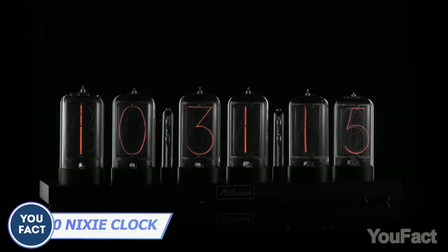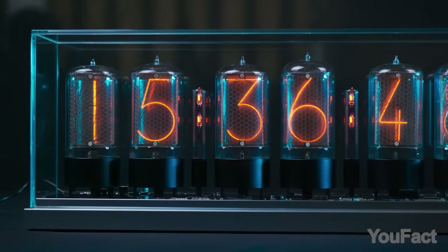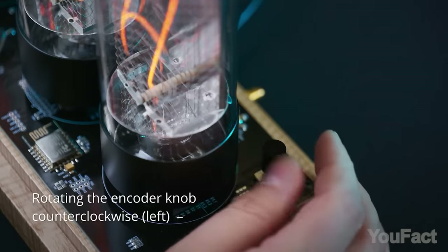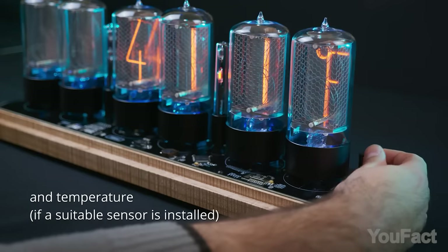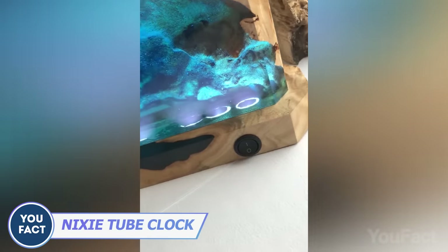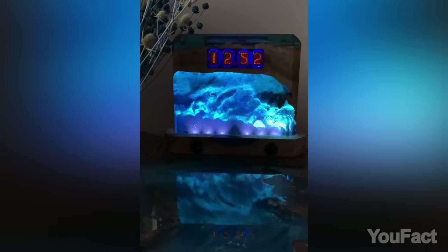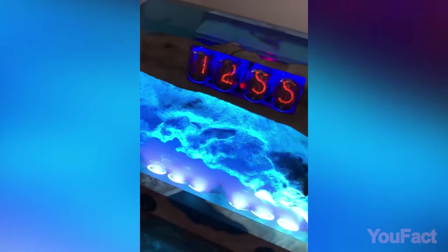Nothing beats the classics. This is an authentic Nixie tube clock with some great features. The first thing you'll notice are those six big Nixie tubes. That encoder allows all the controls — from setting the time, date, and alarm to finding the temperature and turning the backlights on and off. But look over here: it's not only a clock, it's also an epoxy night lamp. You can turn on only the epoxy part and use it as a nightlight, or you can turn on only the clock. However, I suggest turning on both lights together — it will be the most beautiful.